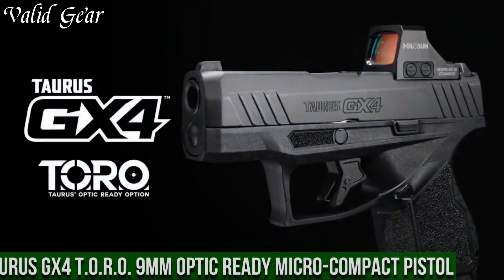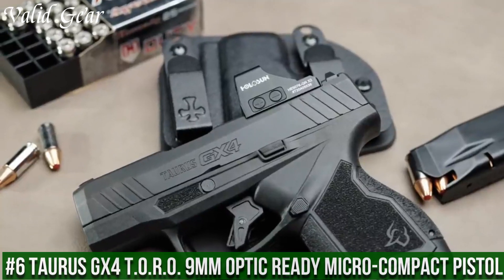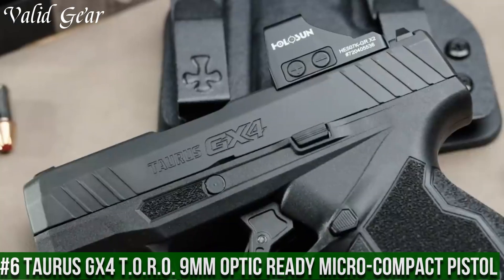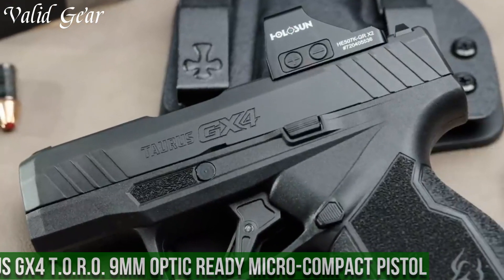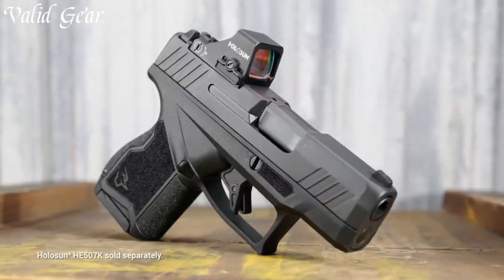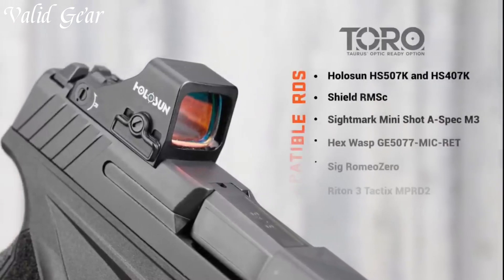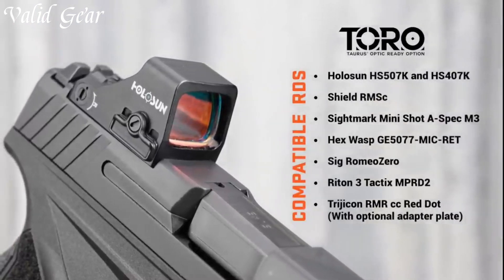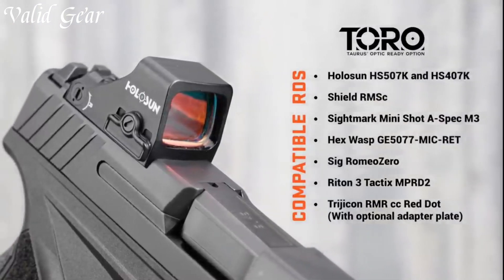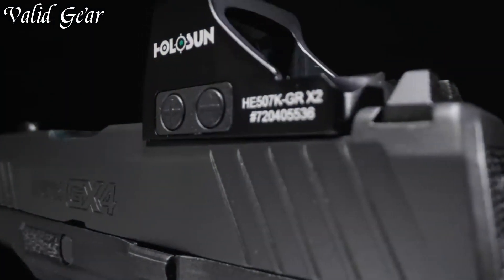Number 6: Taurus GX-4 Toro 9mm Optic Ready Micro-Compact Pistol — a micro-compact pistol that redefines concealed carry with optical readiness. Expertly designed by Taurus, this firearm combines innovation with compact power. The GX-4 Toro offers a slide cut design for red dot optics, enhancing accuracy and target acquisition.